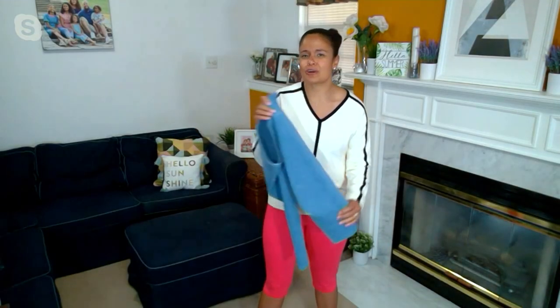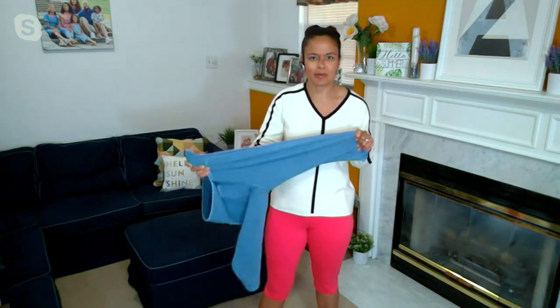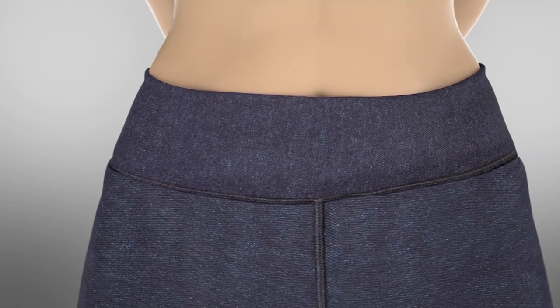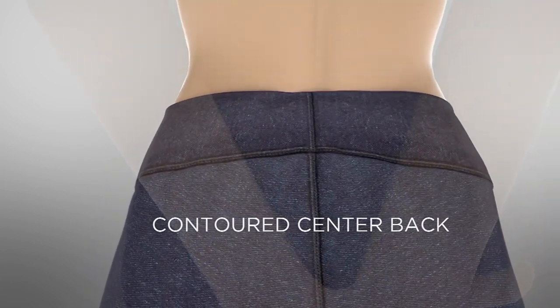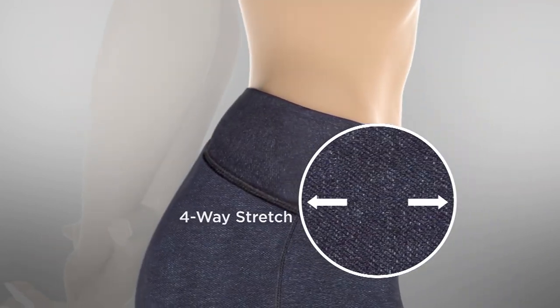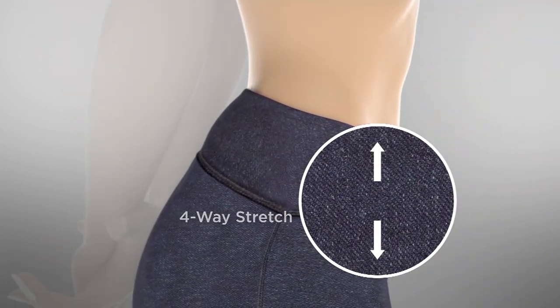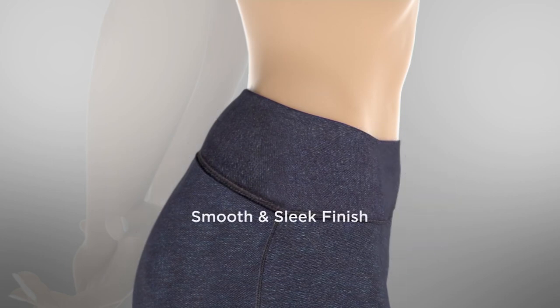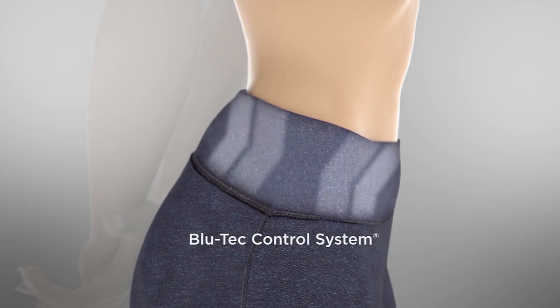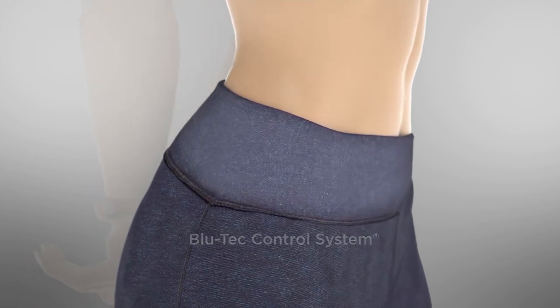They are in our prime stretch denim fabrication — Renee's answer to denim but giving you the feel of our women with control pants. It's 95% cotton and 5% spandex, knit into a twill construction, contoured in the back so you always have a perfect fit for your waistband, and that gives you four-way stretch.